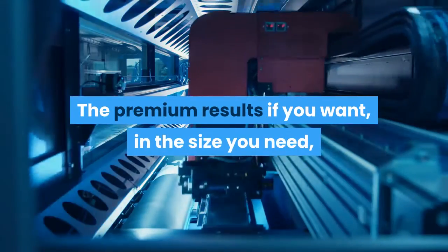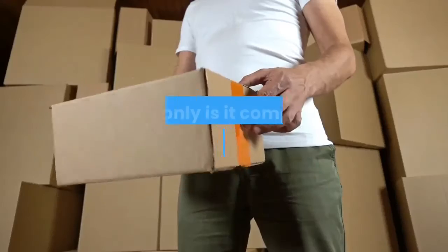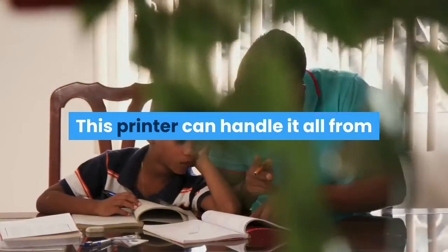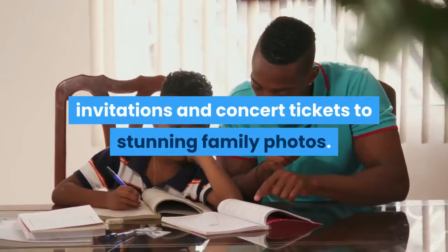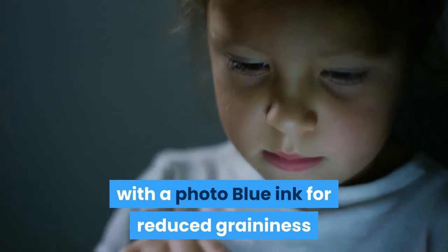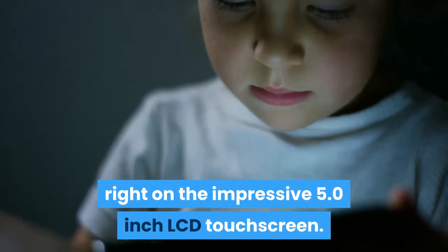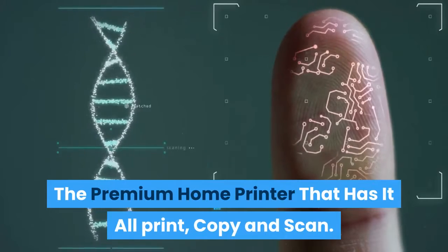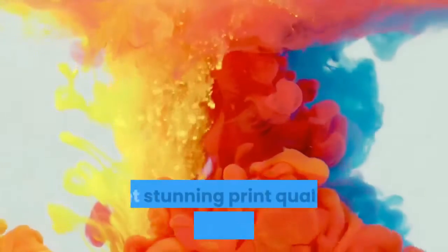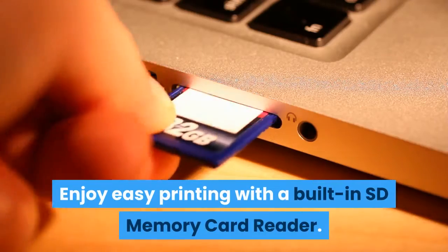The PIXMA TS9120 is the ultimate all-in-one home printer for all your needs. Not only is it compact with its sleek size, but it is designed to deliver exceptional results. This printer can handle it all — from homework assignments, shopping lists, invitations and concert tickets to stunning family photos. Achieve photo lab results thanks to a six-color individual ink system, with a photo blue ink for reduced graininess, and add creative filters to your photos right on the impressive 5.0-inch LCD touchscreen. Print, copy and scan, and connect your smartphone, tablet and all your favorite devices with ease. Get stunning print quality from a six-individual ink system including a photo blue ink tank, and enjoy easy printing with a built-in SD memory card reader.